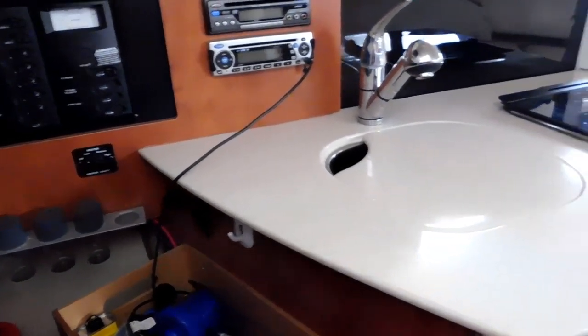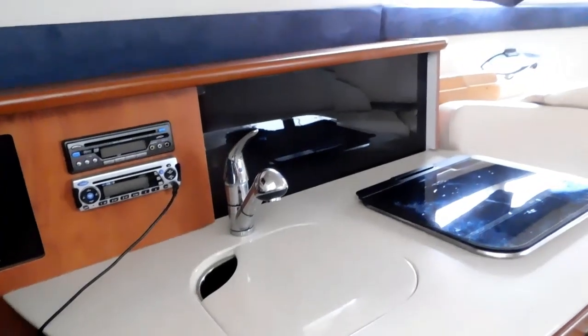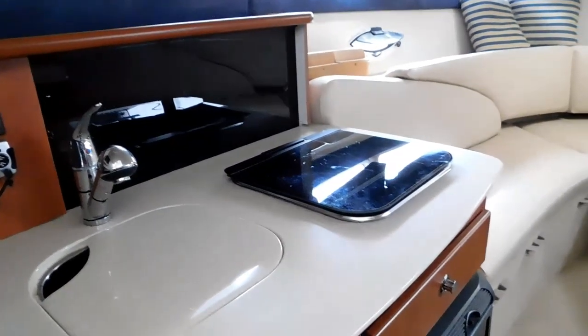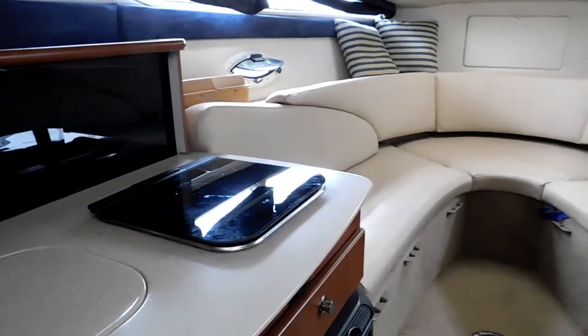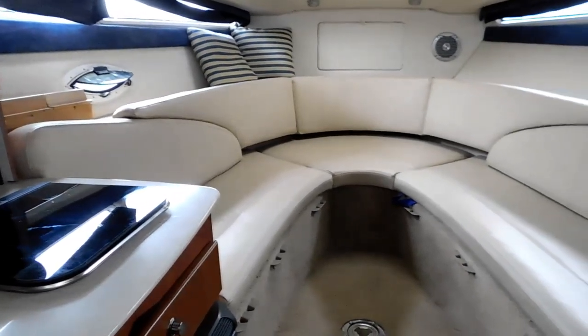We've stepped aboard here and we're going down the port side of the boat, which includes the galley, a one-burner electric stove, and a refrigerator below. We're panning forward to the dining area and convertible sleeping for two.